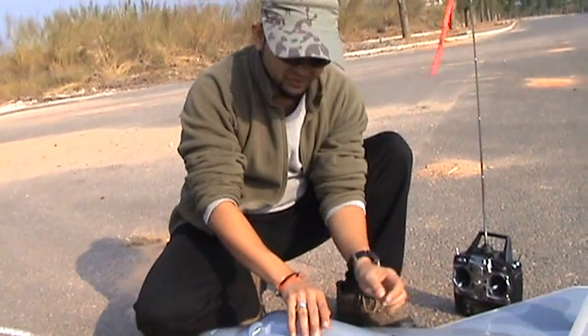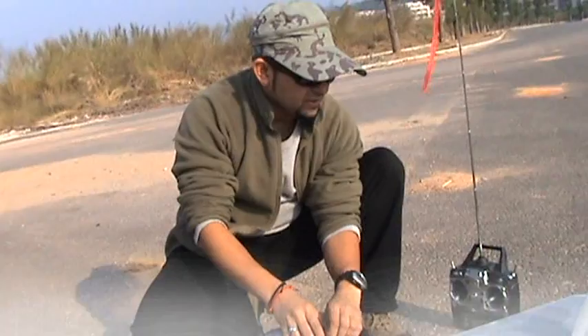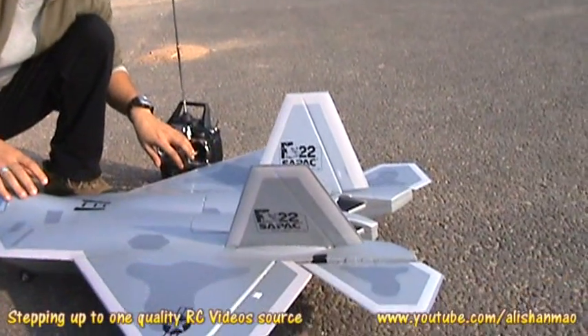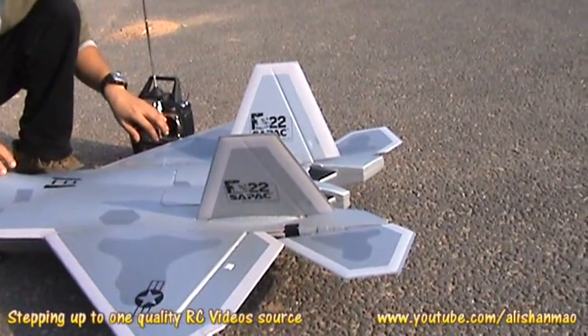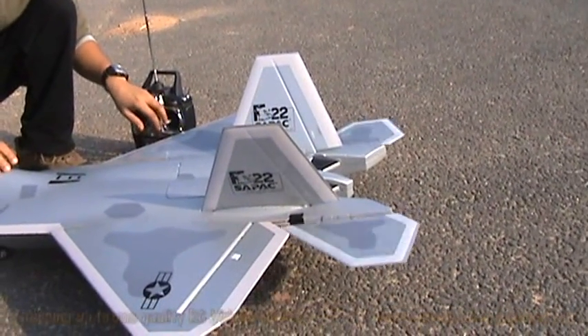Anyway, today it flew very well, I believe, right? Yeah. Much better control and my elevator control is very good now, you see? Before it was just off, so the plane was never getting up on time, but today it's good.